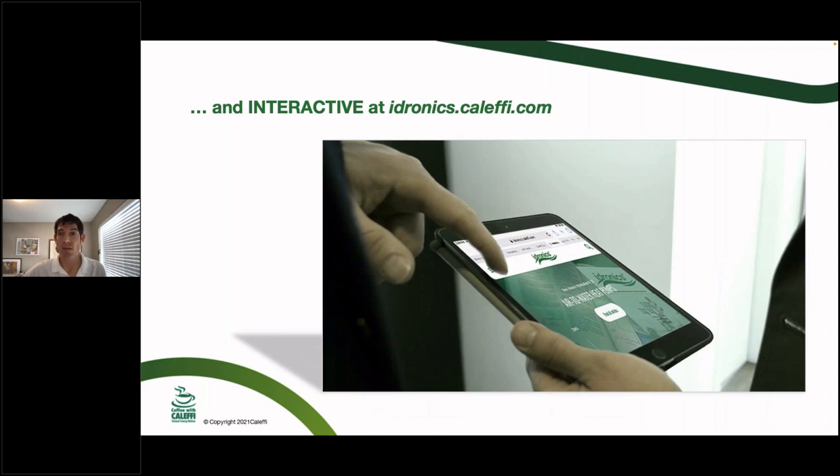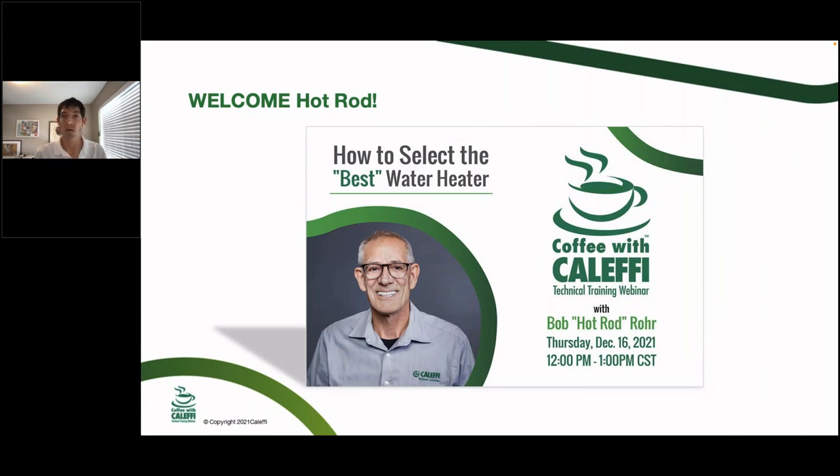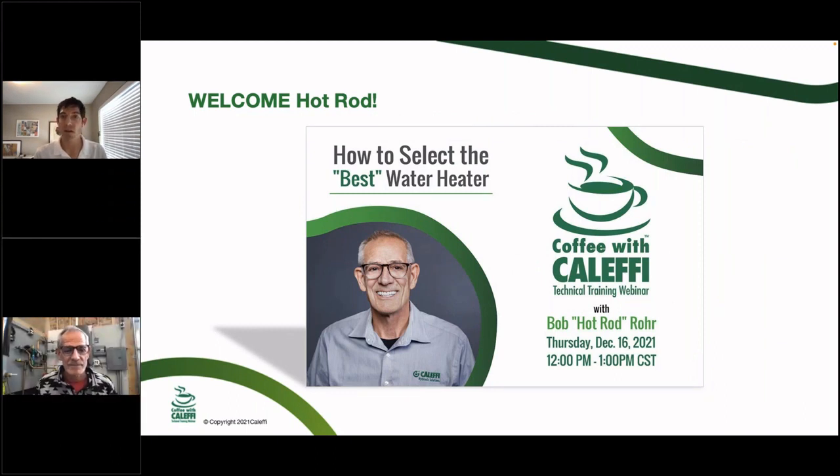Another good way to find Hydronics is hydronics.colefi.com. Instead of just downloading PDFs and using Control+F, this interactive Hydronics site lets you sort content by section — it's made for viewing on a computer with additional resources. That takes us to today's presentation, and I'll turn it over to Bob 'Hot Rod' Rohr for how to select the best water heater.